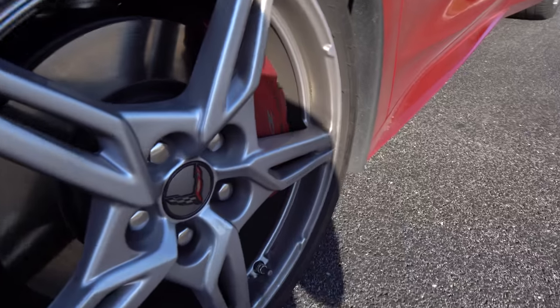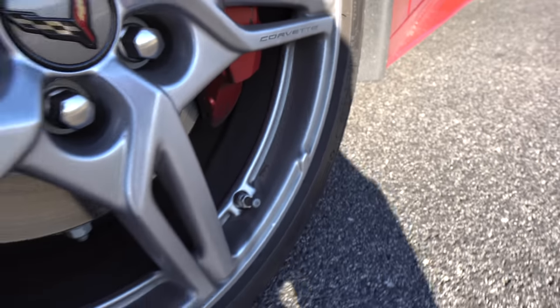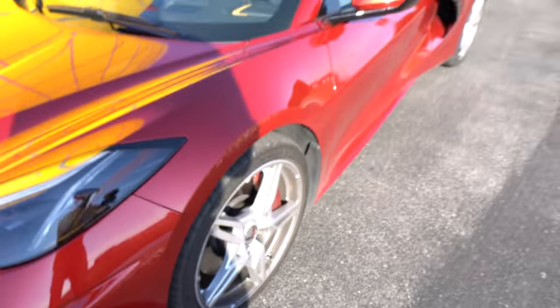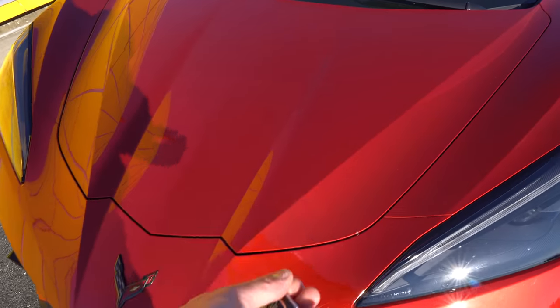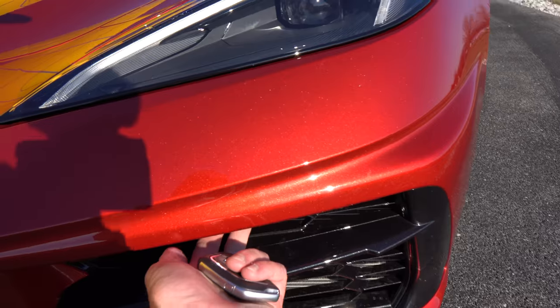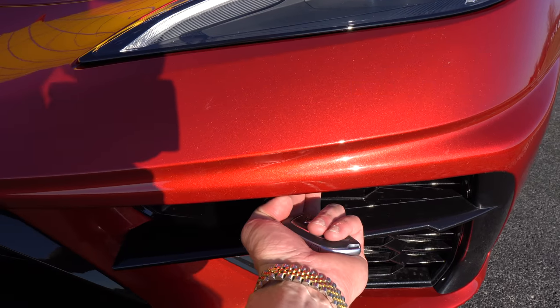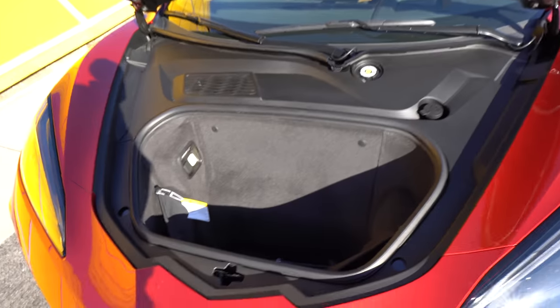One cool feature here is the fact that you've got the word "Corvette" etched into the wheel. These are the 19-inch bright silver aluminum pinion wheels. To open up the front trunk, you can do it on the key fob, of course, a button on the inside, or this little soft button right here. Let's give that a push — that will pop open the front trunk of this vehicle.